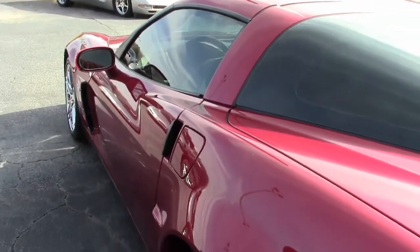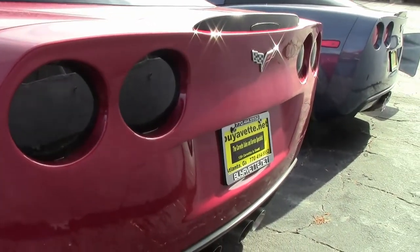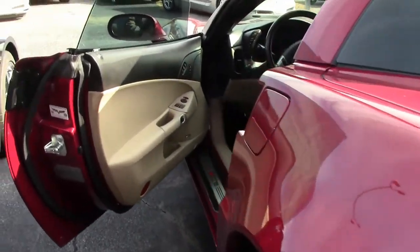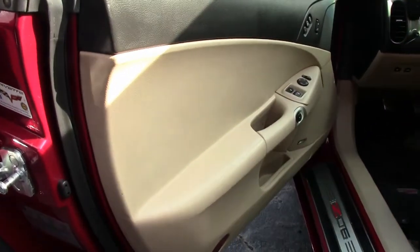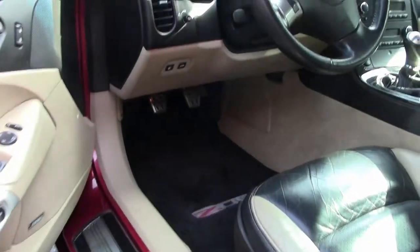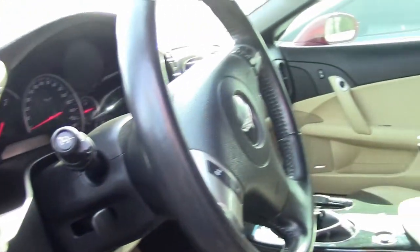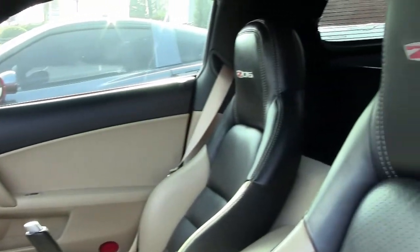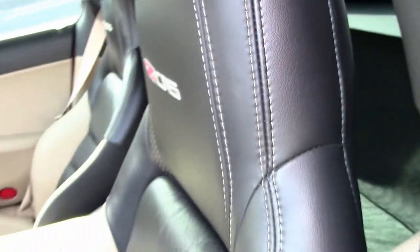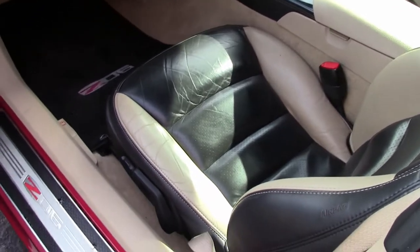Factory features on this car include the $2,665 2LZ Preferred Equipment Group. This includes heated seats, tilt and telescoping steering, memory package, universal garage door transmitter, Bluetooth, and a Bose stereo system with steering wheel controls. It also has heads-up display, the crystal red tint coat upcharge, dual mode exhaust, dry sump oil system, power driver's seat, HID headlights, side airbags, and dual zone climate control.